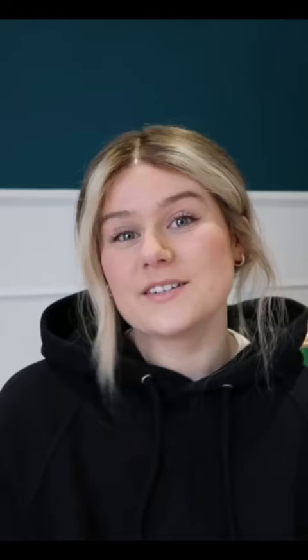Finished in a deep white handcrafted frame, my friend's reaction was just amazing. She was left feeling confident that she'd found the last piece she was looking for.